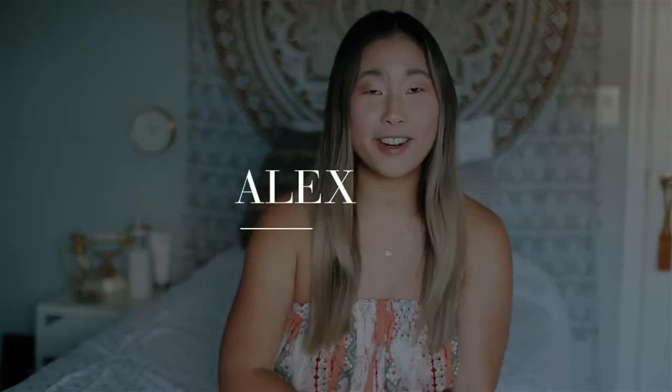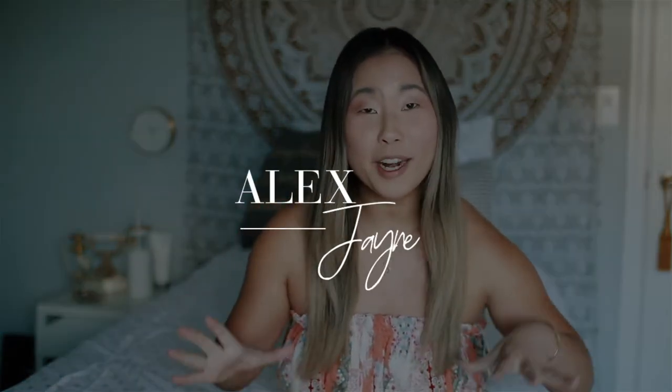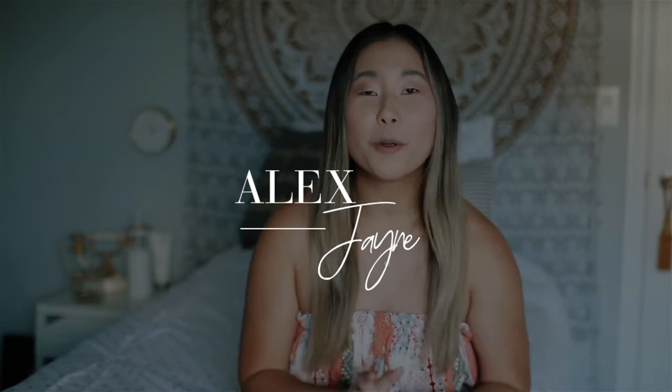Hi guys, welcome back to my channel. Today's video is something that I've never done before. I'm going to be talking about the Tom Ford Tobacco Vanilla perfume cologne fragrance. It's for men and women and this little thing is super expensive, but I've been using this for a little bit now and I just wanted to talk about it. If you guys are new here, make sure you subscribe — I do all sorts of content and I would love to have you on the journey with me.